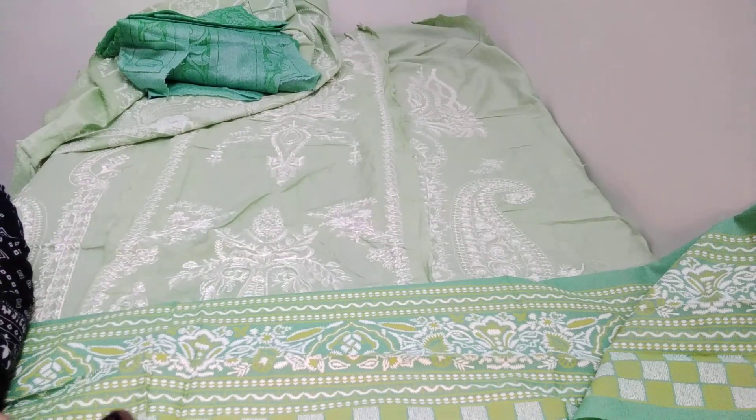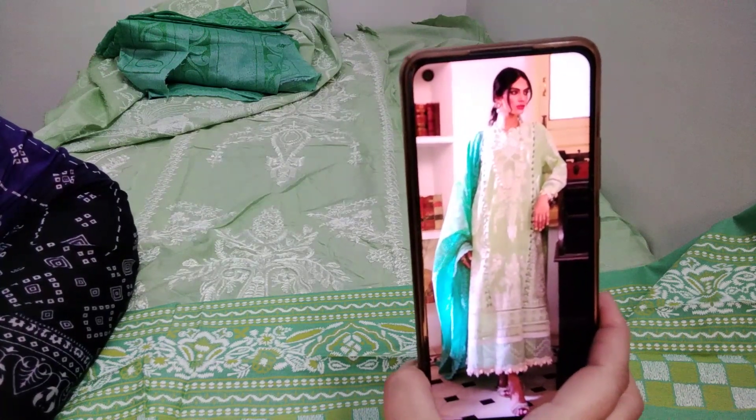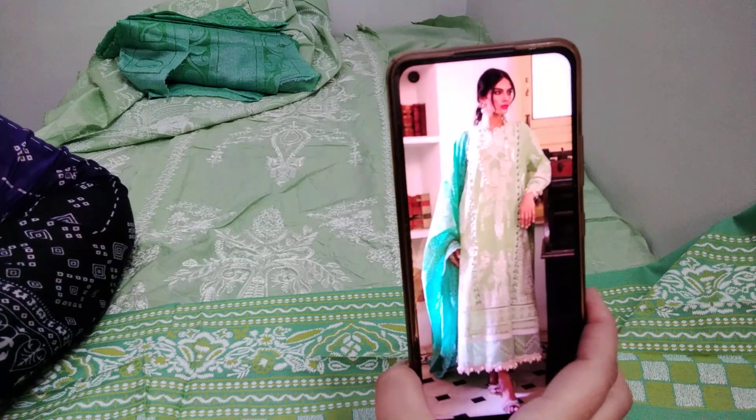Assalamu alaikum, welcome to our channel 12 Waves. Here you have got big parents beef red stock discount price. This is a 3-piece suit, luxury embroidered. This is about 9000 price, this is about 8000 price, this is about 2-piece.